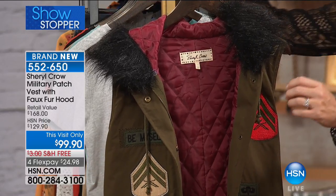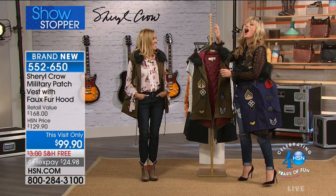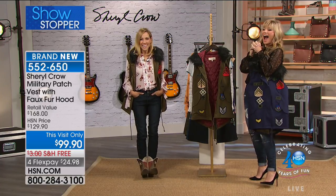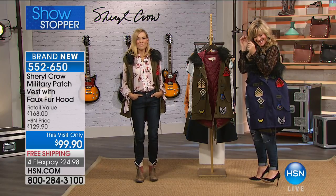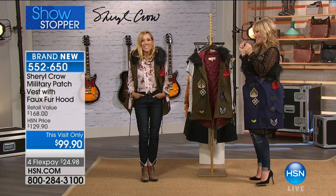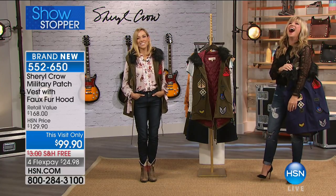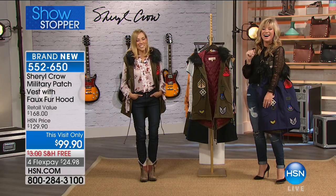Oh, that's fantastic — your dogs were dancing? Yeah, I'm a dog groomer in North Carolina. So when I'm done with the groom, I send the owner a video of the dog dancing, and today it was Sheryl. I'm very flattered by that, Marla — I love it! That's awesome.